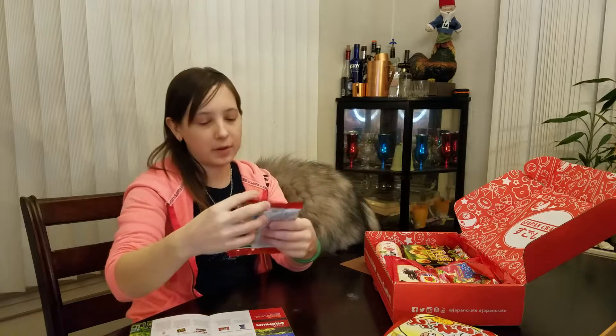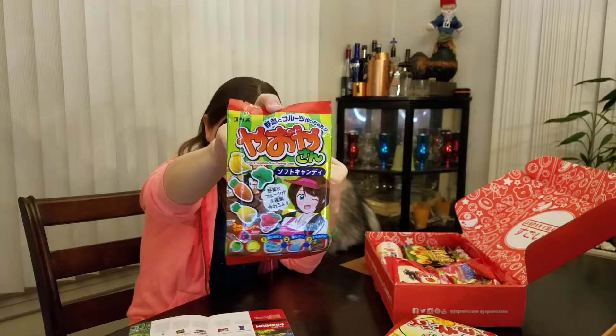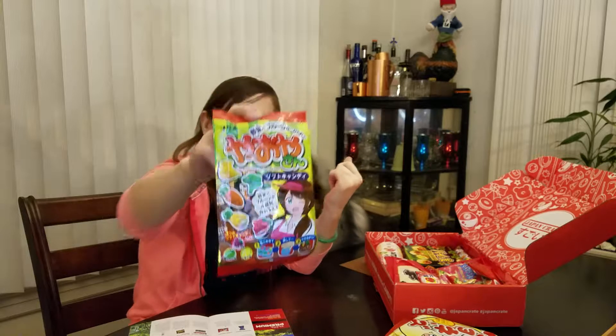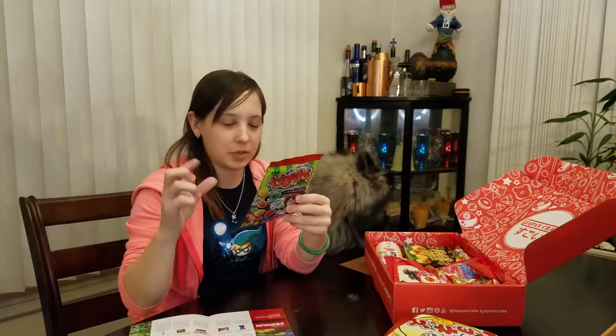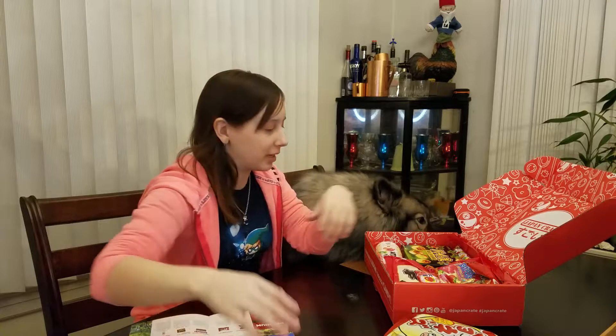We have our do-it-yourself kit in this one. This is the Yayosan Soft Candy Do-It-Yourself Kit. I'm guessing it's some squishy candy that you make into shapes and then eat it, so we'll have to do that sometime.